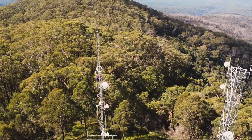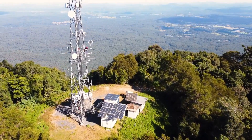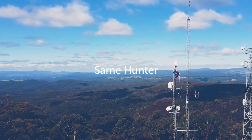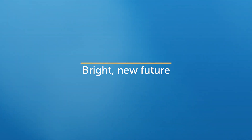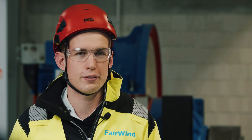Sounds amazing, right? Well, it gets even better. In this video, I will show you how Diffuse Energy's small wind turbine works, how it compares to other renewable energy sources, and how you can get one for yourself. So stay tuned, and don't forget to subscribe to my channel and hit the bell icon to get notified of my future videos. Let's get started.